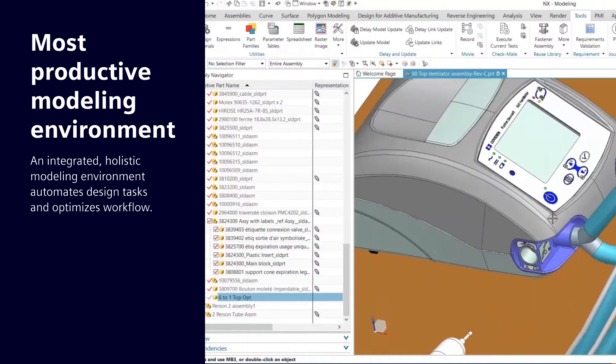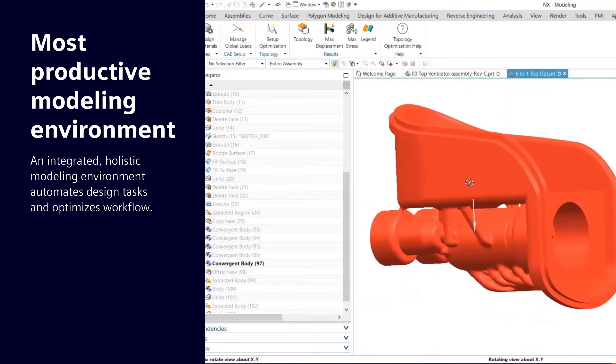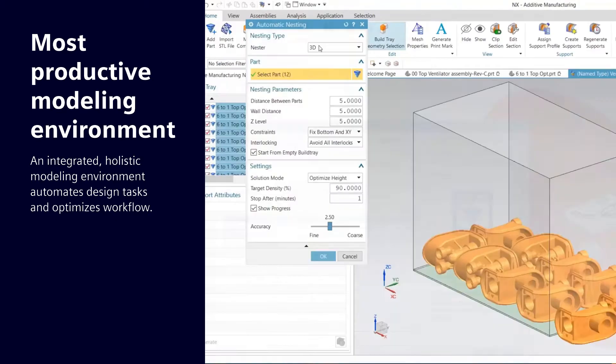The tools let you easily work with scanned patient data to quickly personalize designs, while also enabling you to exploit innovative capabilities like additive manufacturing.